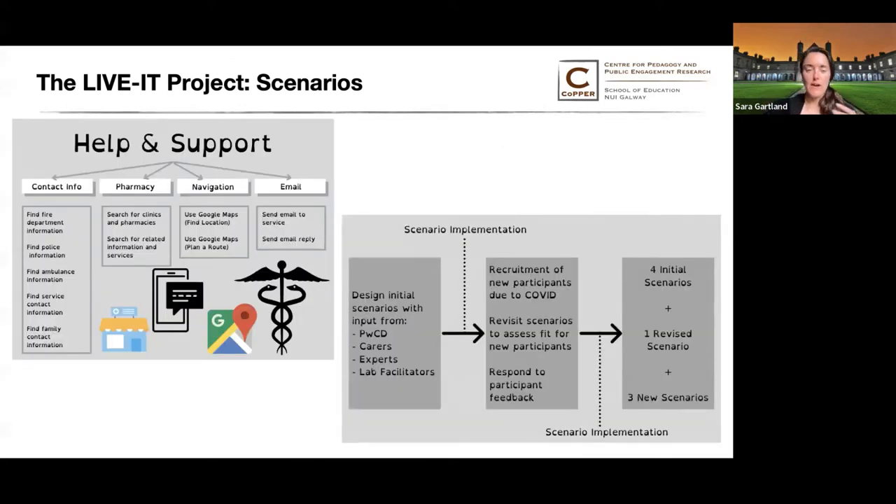In Greece, the help and support lab implemented four initial scenarios. Their scenarios revolved around finding and using contact information, finding pharmacies and related information, navigation, and communicating via email. As shown in the diagram, the implementation of these scenarios eventually led to the creation of three new scenarios and one revised scenario.